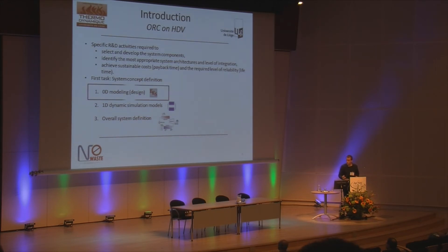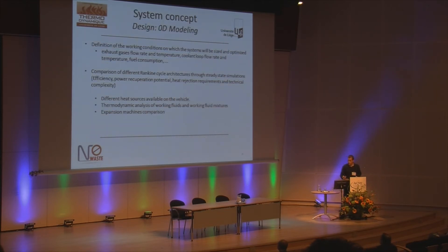Here I will only focus on the 0D modeling of the system. The first task was to define the working conditions on which the system will be sized and optimized — by working conditions I mean the exhaust gas flow rate and temperature, the coolant loop flow rate and temperature — and then to develop models to compare different architectures of Rankine cycles differing in heat source, working fluid, and expansion machine.